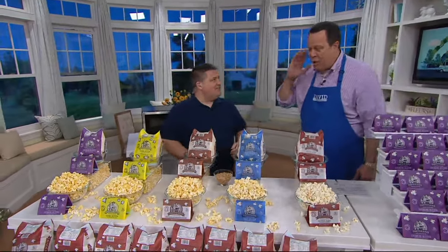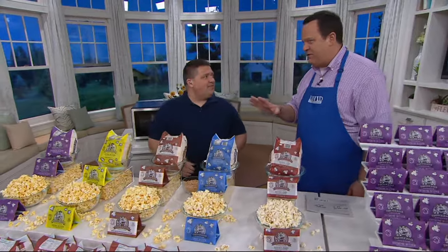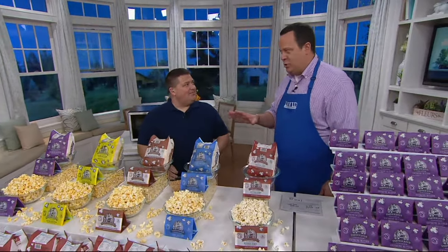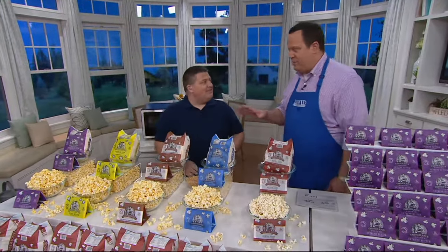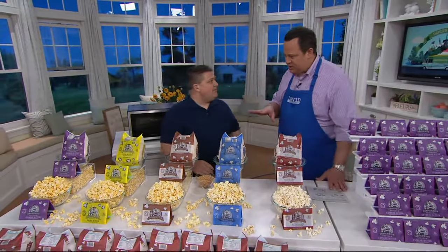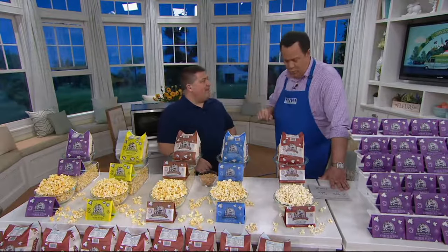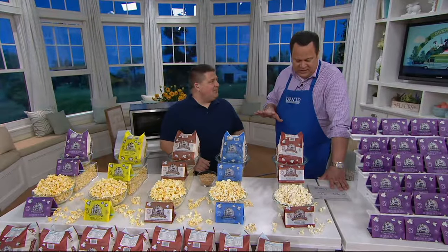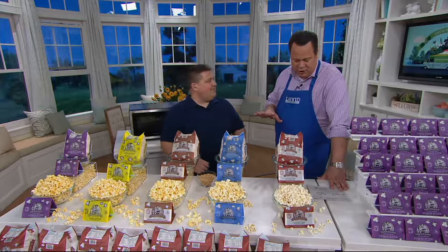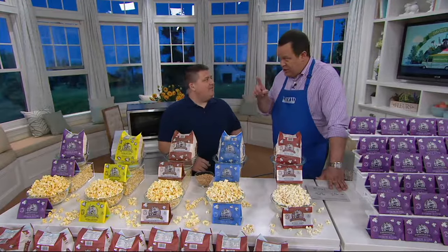I'm thrilled this popcorn is back — probably no more thrilled than our foodies are. I get so many requests on my Facebook page: David, when's the Farmer John's coming back? We've got it all tonight. Since we introduced this set, over 100,000 sets have been ordered. Easy Bay goes away end of day. We have auto delivery every 60 days for not one year but two.